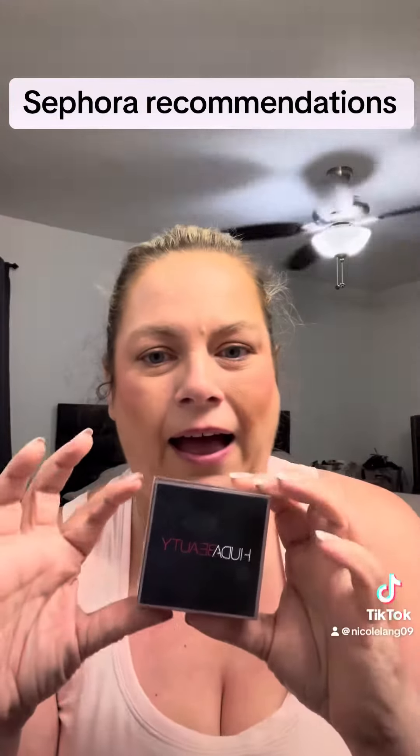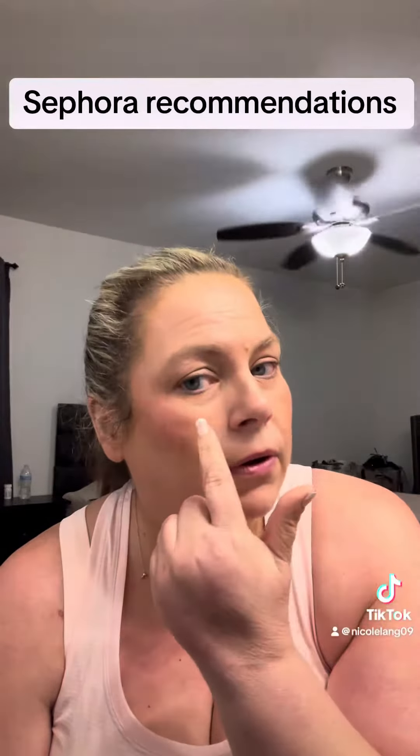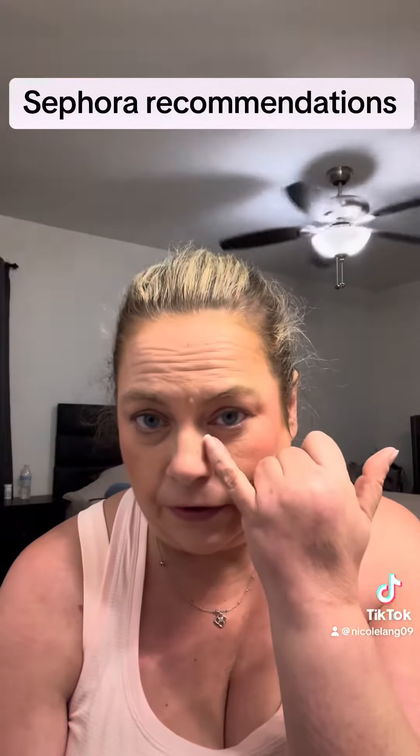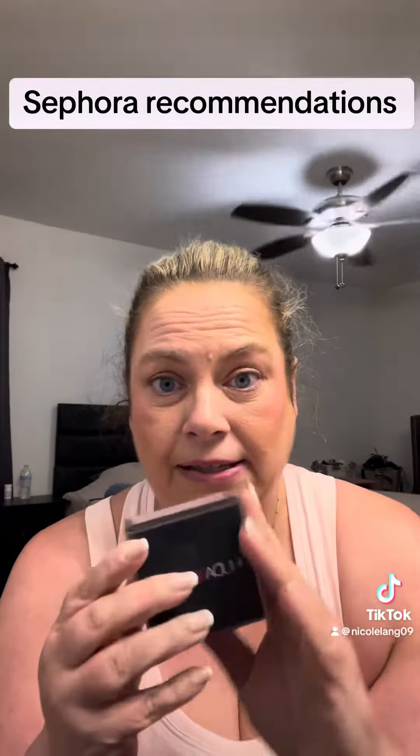As far as my number one recommendation, if you're only going to get one thing, I would get this Huda Beauty powder in cherry blossom. But if you have lines, or if you get oily, and if you set your under eyes, this stuff's amazing. It blows everything — you don't get that oily look, you just can't see the lines. This is my number one recommendation.